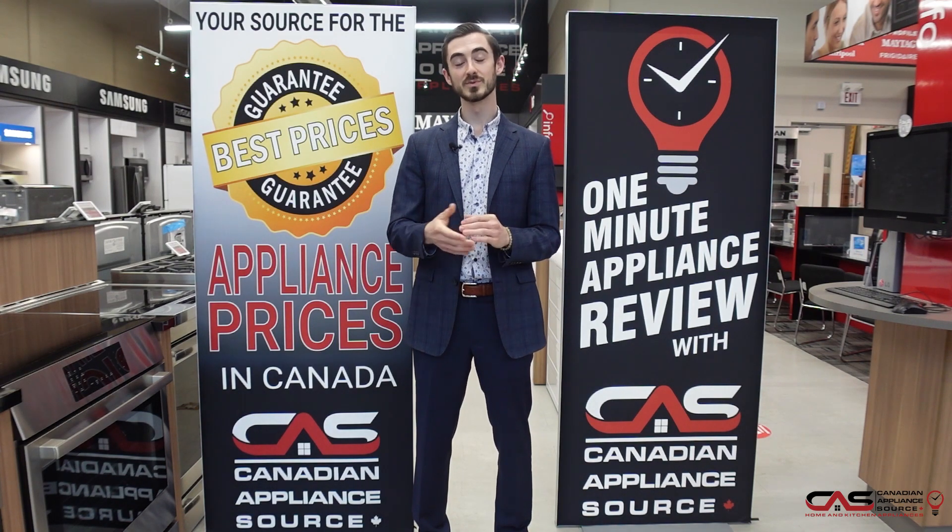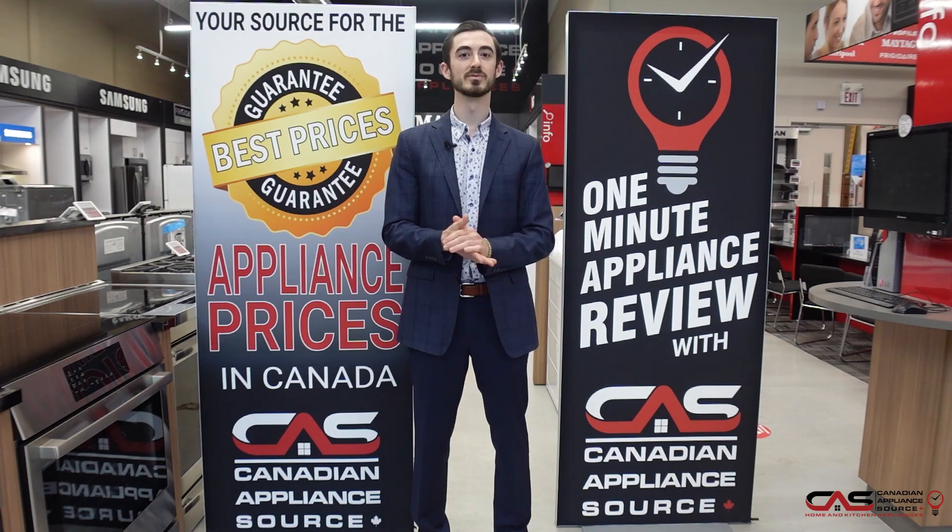Again, my name is Liam. When you reach out to me, just make sure you mention One Minute Appliance Review for a VIP price.